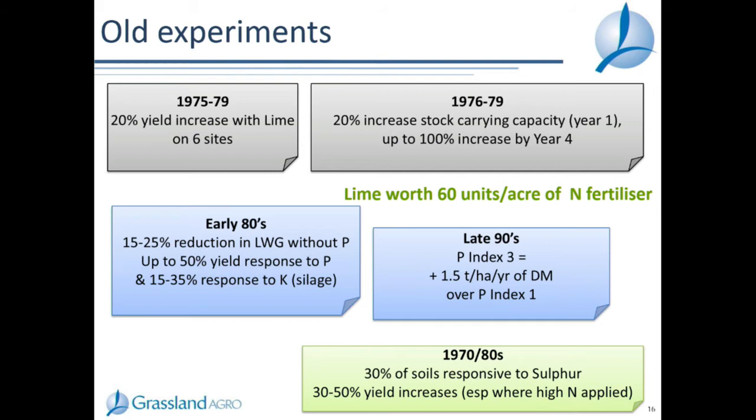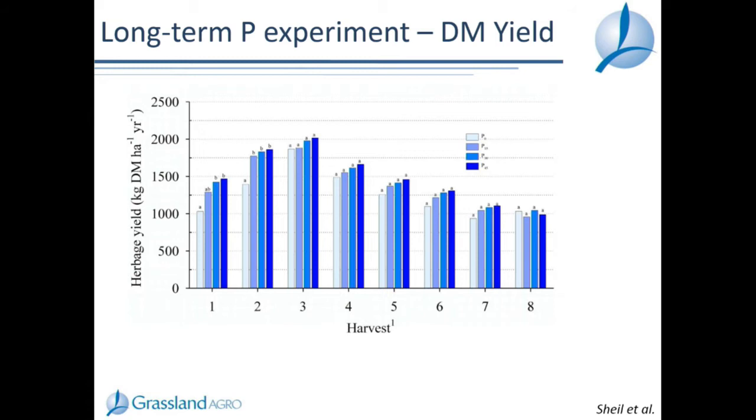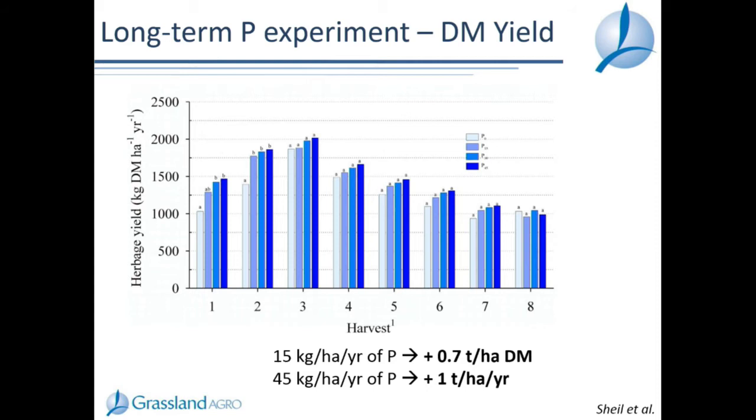Adding to that information, this is summary work looking at dry matter yield over eight different harvests across the year, averaged over a trial in Johnstown Castle with 17 years of data. There were four rates of P in this experiment, zero up to 45 kg per hectare. At 15 kg P per hectare per year, well below maintenance rate, there was a 0.7 tonne dry matter per hectare per year yield response on average. At 45 kg per hectare, approaching maintenance rate, a one tonne dry matter per hectare per year response. The key outcome was that this yield response is mainly concentrated in the spring period.